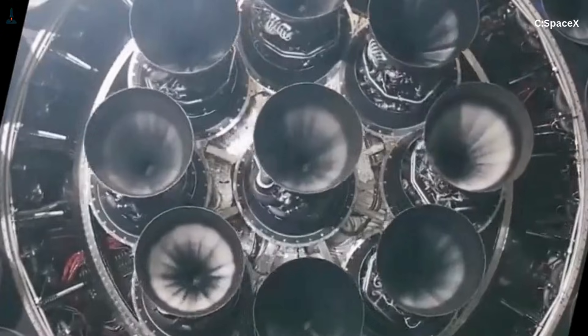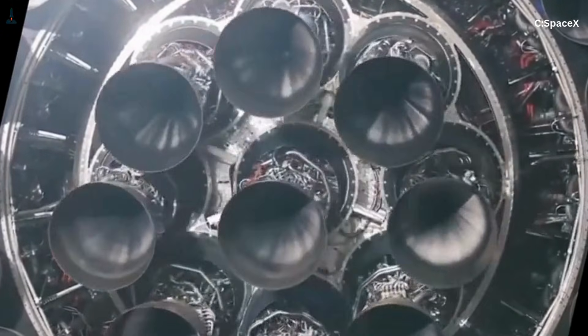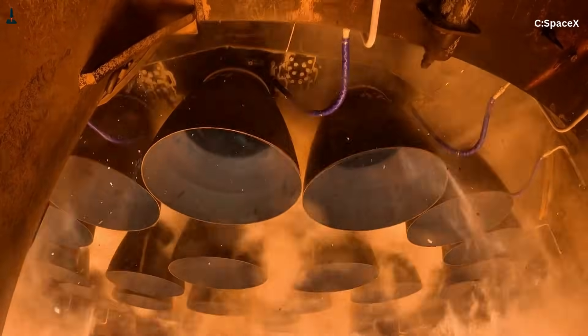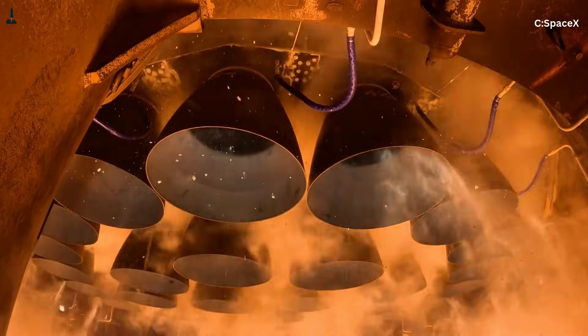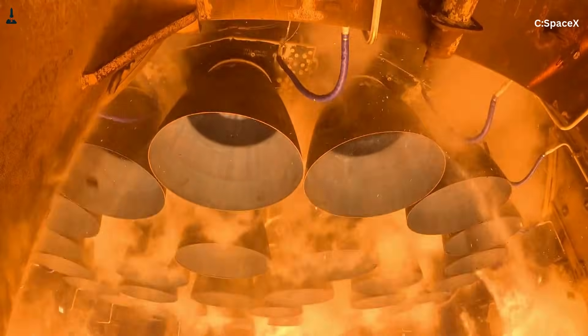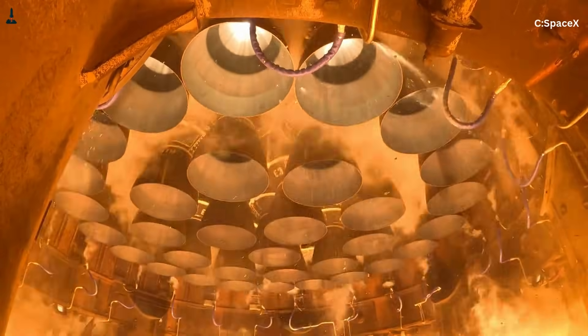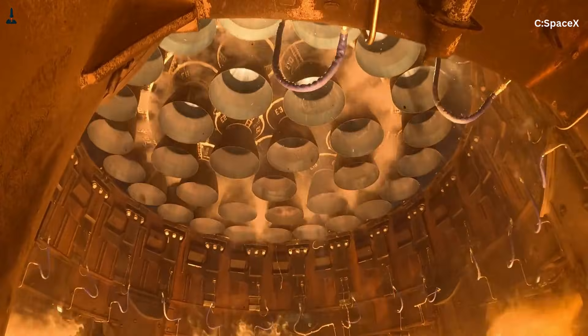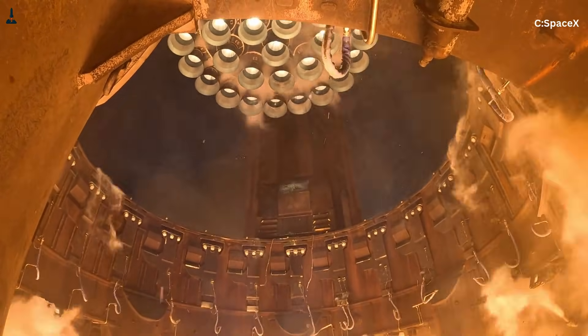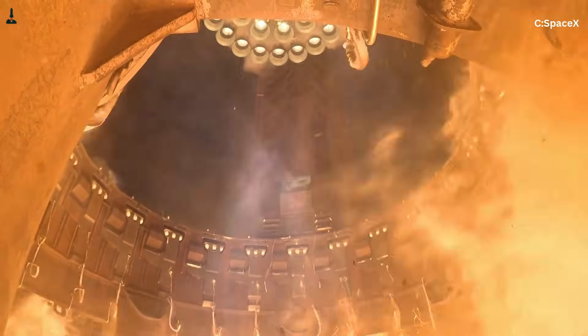This is where intuition breaks down. Sound does not scale linearly — 33 engines do not simply make 33 times the noise. When sound pressure waves overlap, they interact. In certain configurations, those waves reinforce one another instead of cancelling out. This is called constructive interference, and it is one of the core reasons Starship's acoustic signature is so extreme.